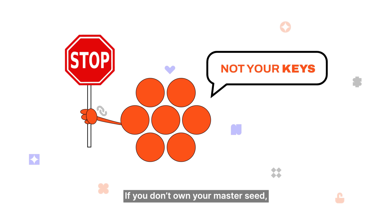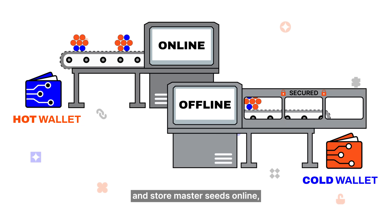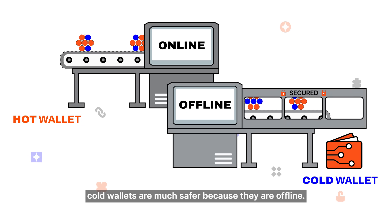If you don't own your Master Seed, you don't own your crypto. Compared to hot wallets that generate and store Master Seeds online, cold wallets are much safer because they are offline.